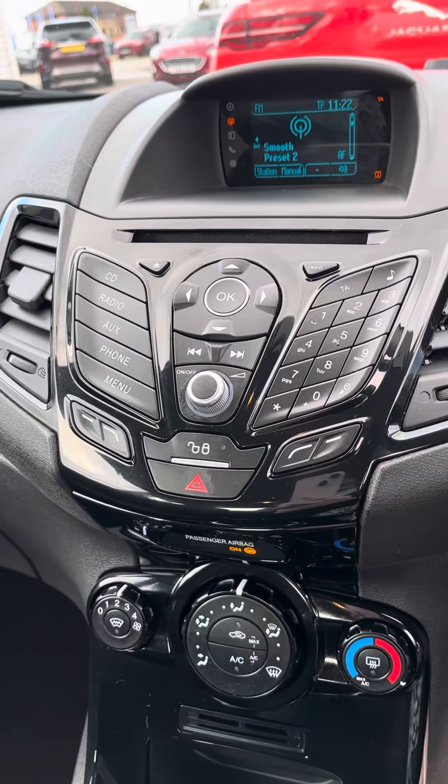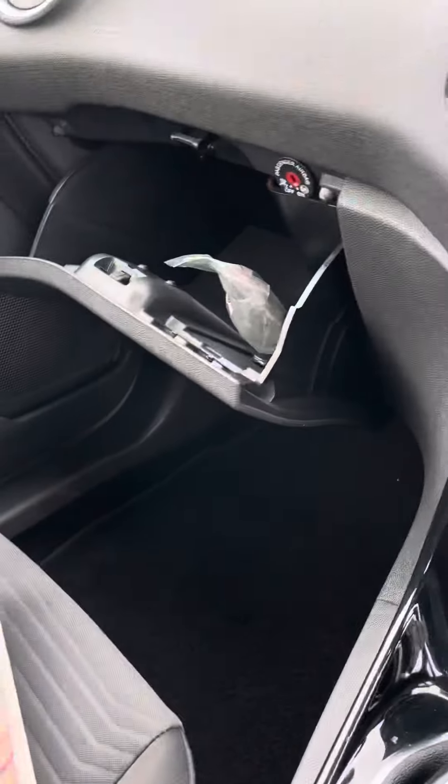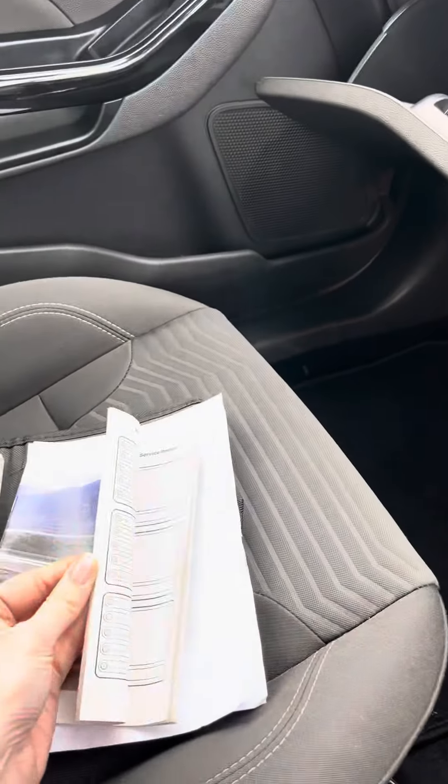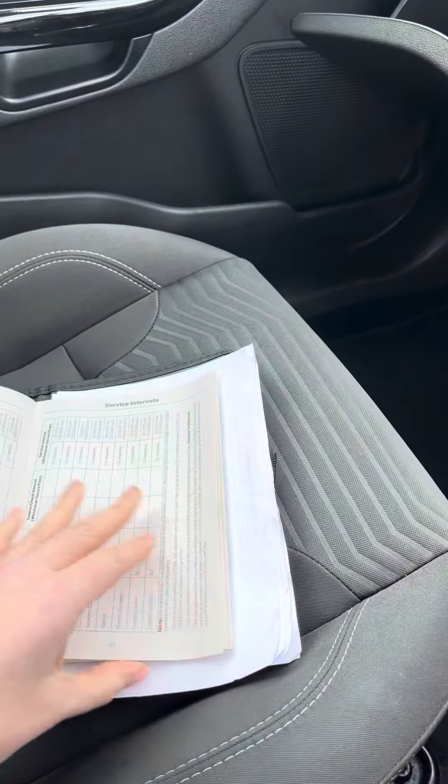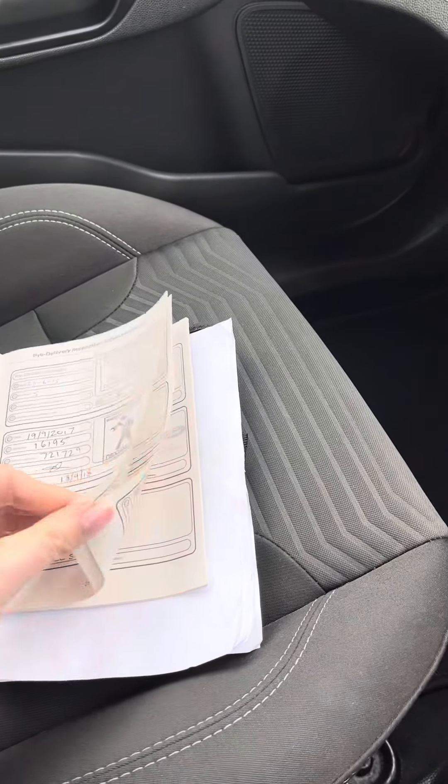You can see it does have the Bluetooth and the air conditioning and bits and bobs. And then you've got your handbook and all of your bits and bobs in there for you — so that's all there for you.